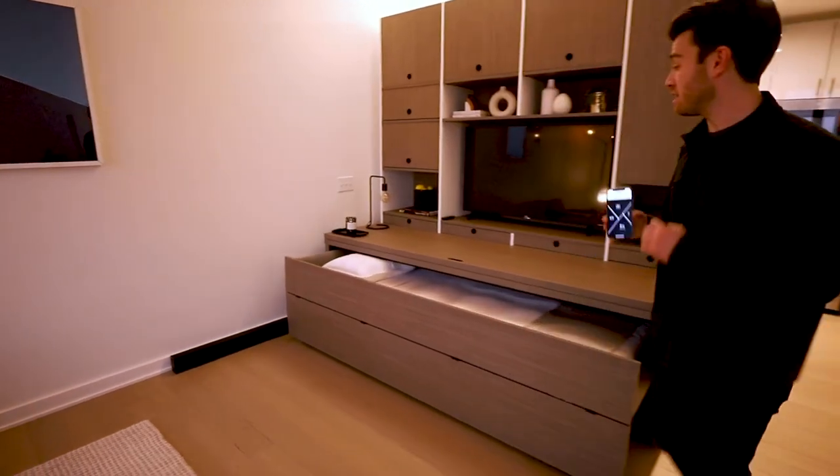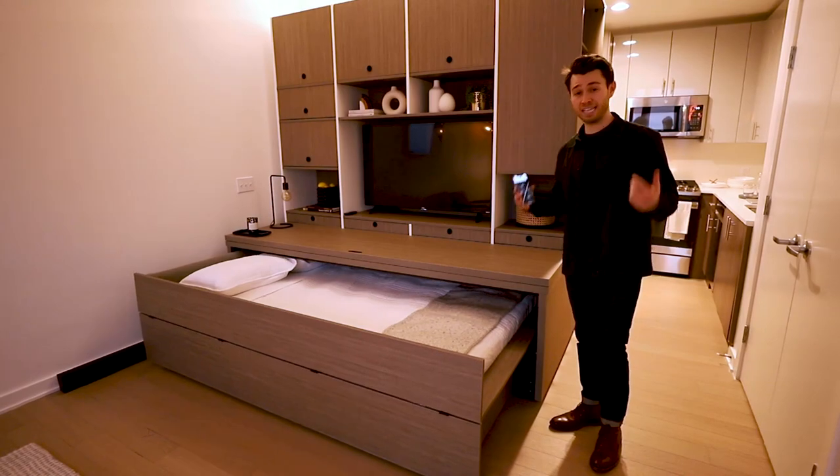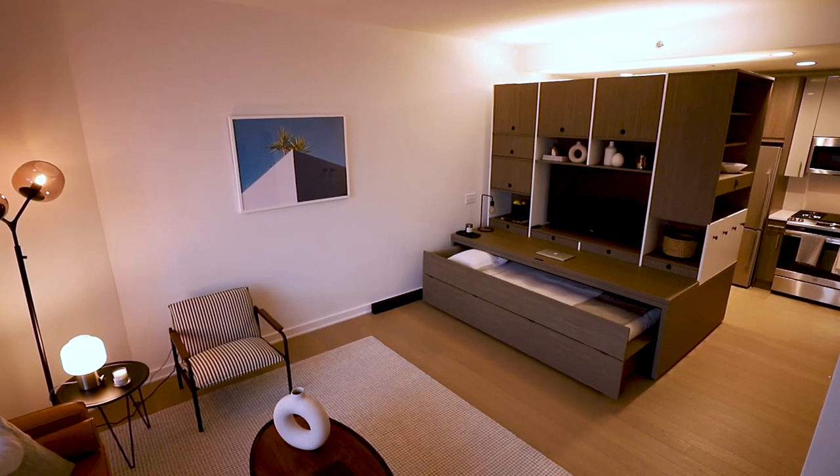Because the Studio Suite has a manual mode, even if the power is out, you can still manually pull your bed out or push it away. So when it's time to go to bed, the Studio Suite will always have you covered.